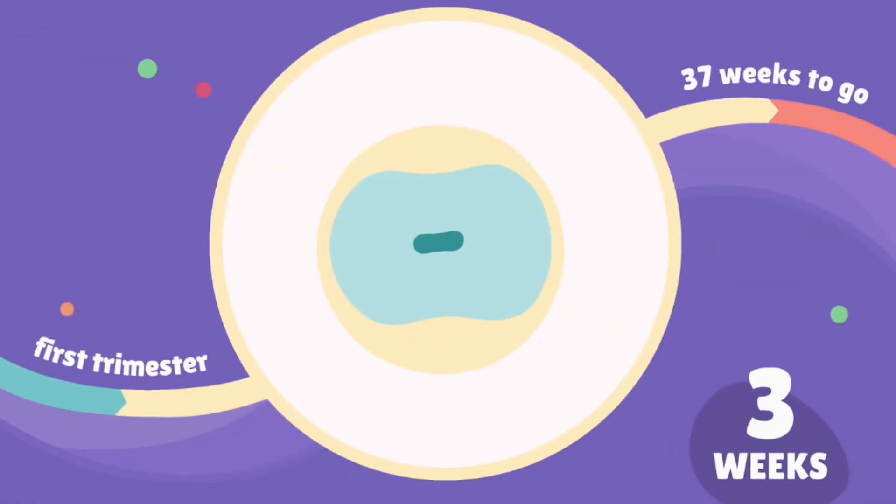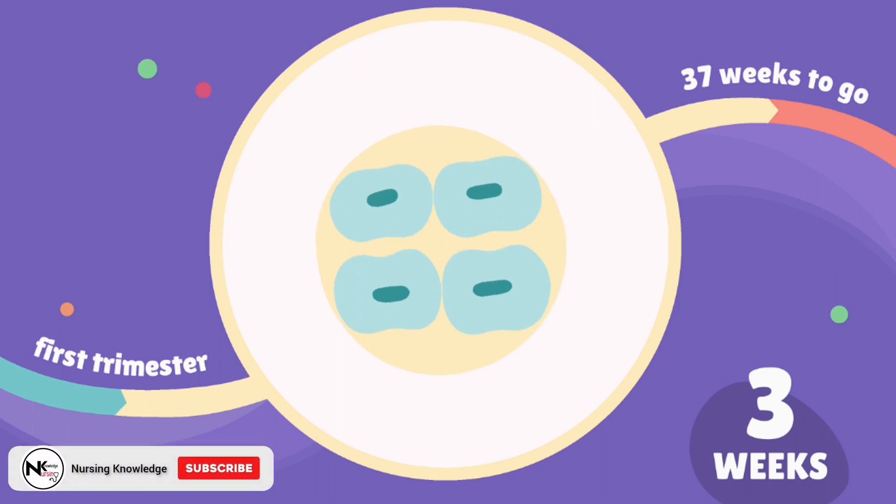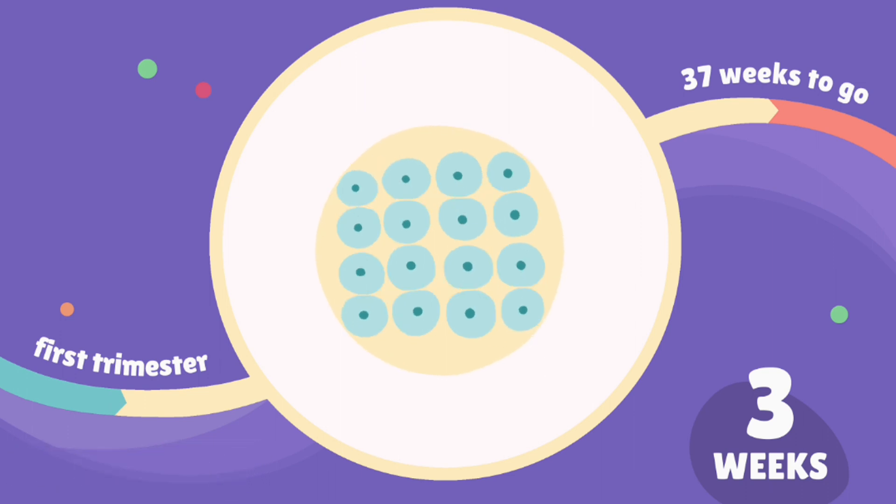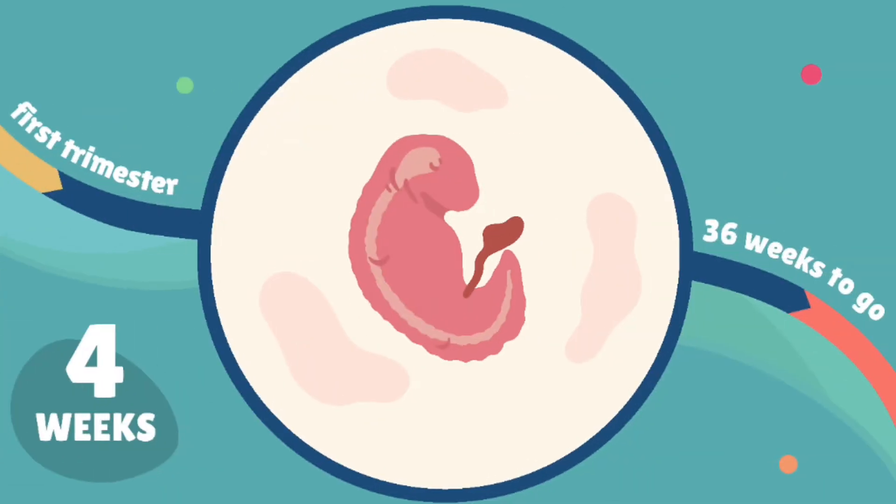Week 3: by the end of this week, the fertilized egg, now called a blastocyst, implants itself into the lining of the uterus. Week 4: the blastocyst begins to differentiate into the embryo and the placenta, which will provide vital nutrients and oxygen to the developing fetus.